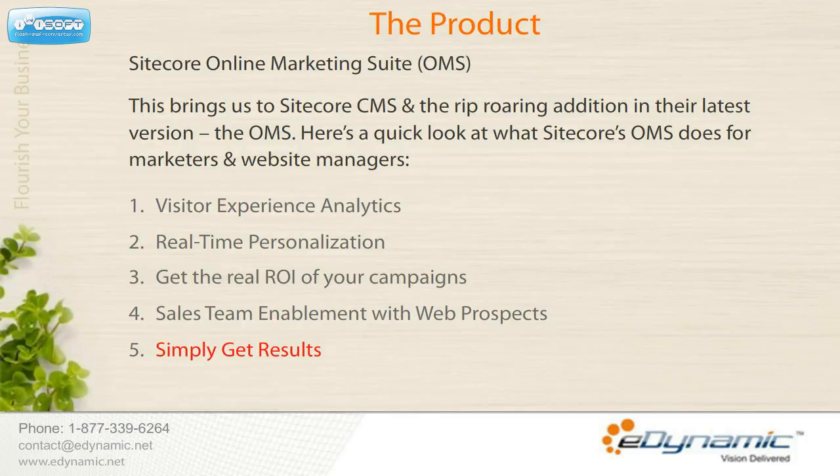Simply get results. Sitecore's Online Marketing Suite gives you the power to take well-informed action. You can deeply understand your site measurement and analysis, and easily implement testing and optimization of critical content and presentation options.